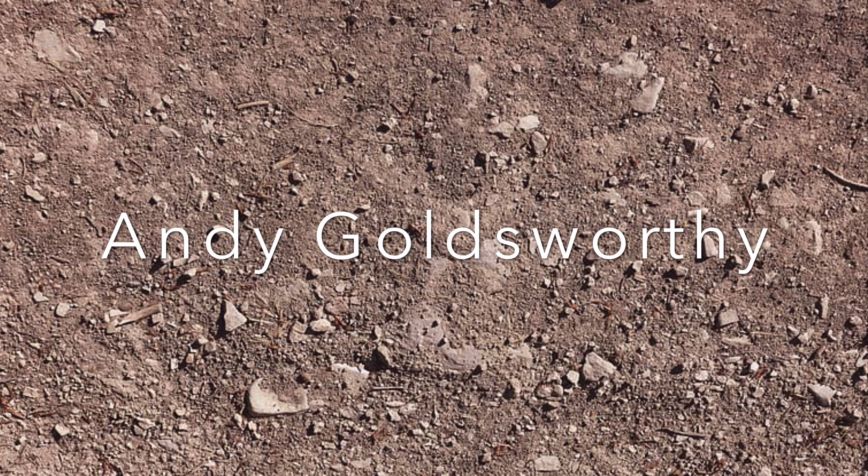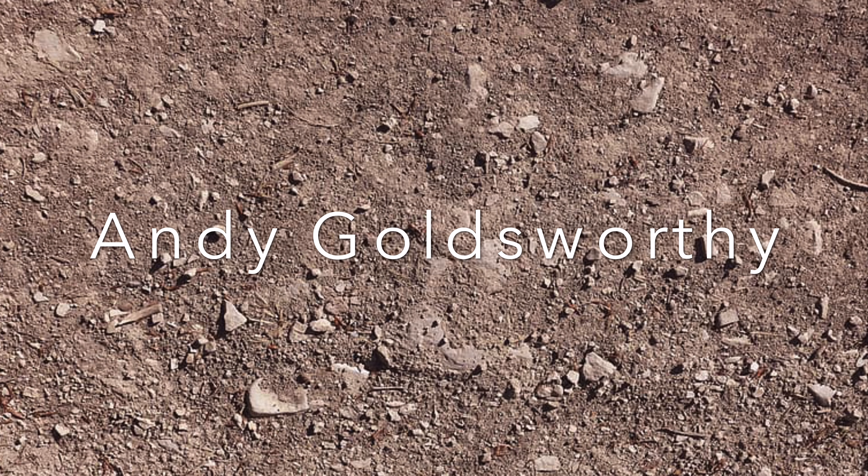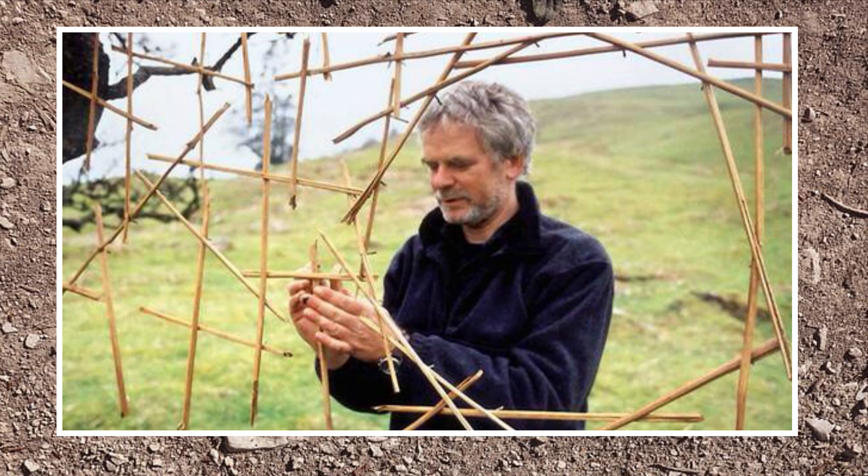Next up we're talking about Andy Goldsworthy, who's an artist that you may not have heard of. He's actually a contemporary artist, which means he's still living and working. He's actually British, but currently living in Scotland and is part of something called the Environmental Art Movement.